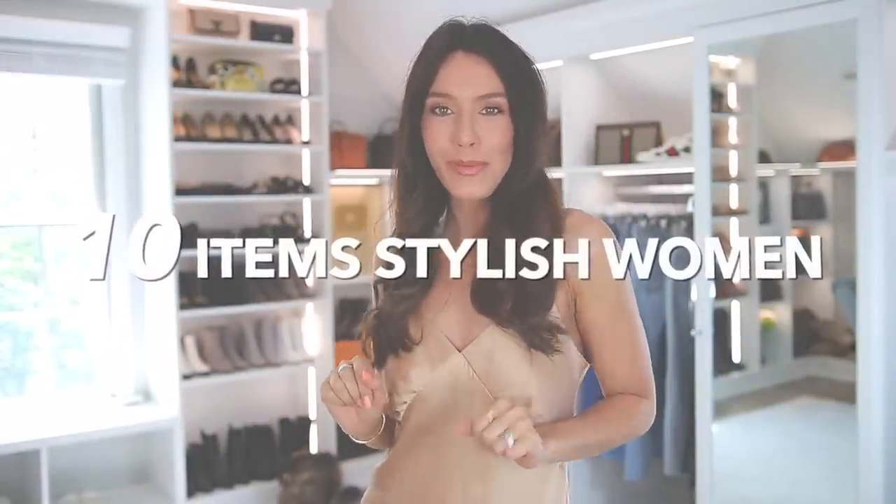Hello everyone. Today I'm sharing 10 items that stylish women never wear. I'll be sharing specific examples of items that look kind of cheap and outdated versus chic and stylish. So let's get started.